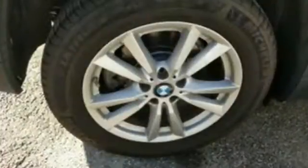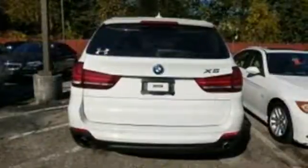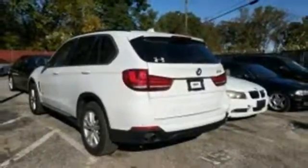A twin-powered turbo engine, 8-speed steptronic transmission with sport and manual shift modes, driving dynamics control, and dynamic stability control provide exhilarating performance and versatility. A navigation system with 10.2-inch high-res screen and voice command comes